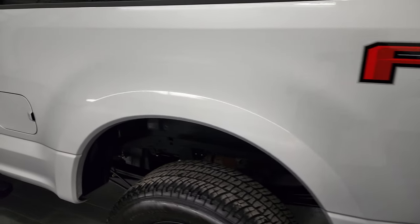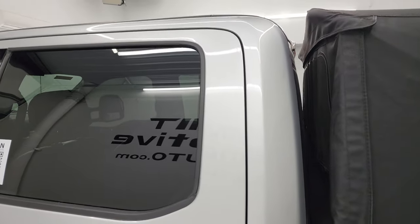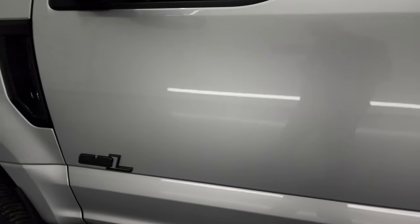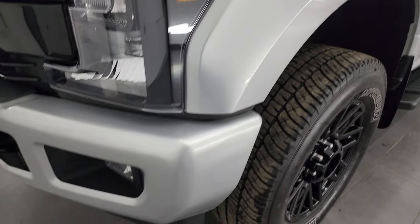As you go down this side of this 2019 Ford F-250, take note of how clean that box, cab, and doors are — all in very nice shape. This truck is pretty much optioned out how I would option out one of my personal trucks.